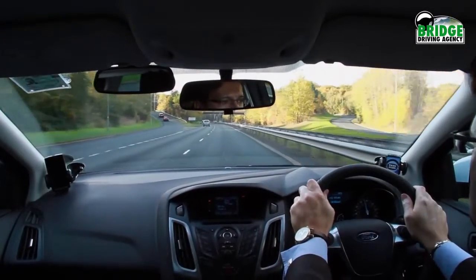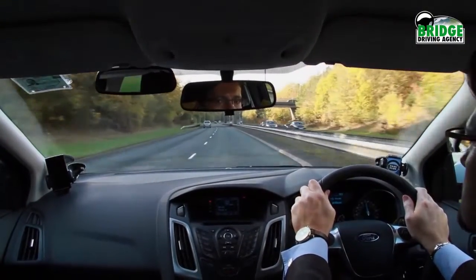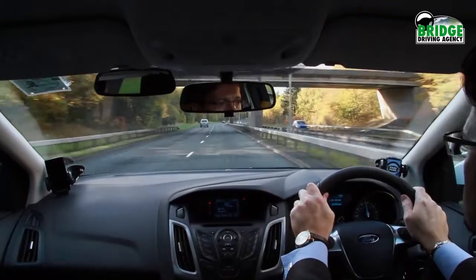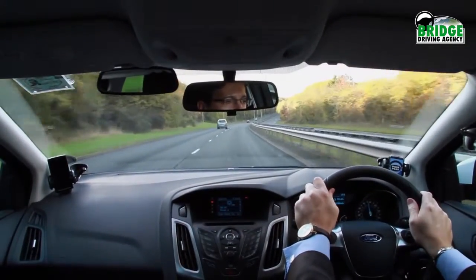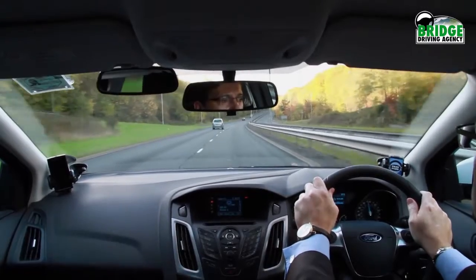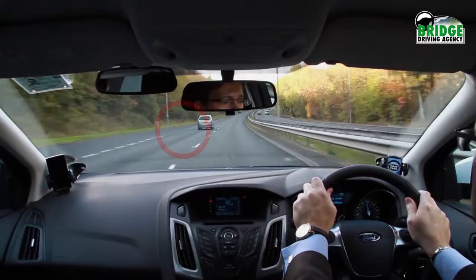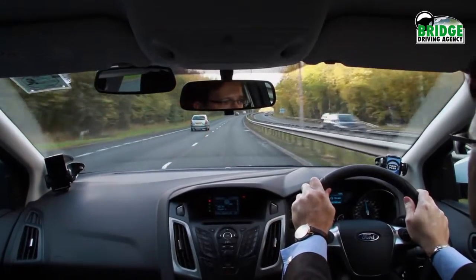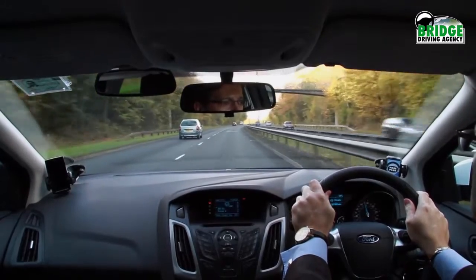We are now coming up to a junction where a side road is joining our dual carriageway. You will notice cars coming from this road have their own filter lane, creating three lanes. However, this lane will soon disappear, so the traffic in it will want to move to the right. For this reason, it is often best to move to the far right lane to allow the joining vehicles to move. This junction did not have much traffic, but you can see the filter lane has now gone.